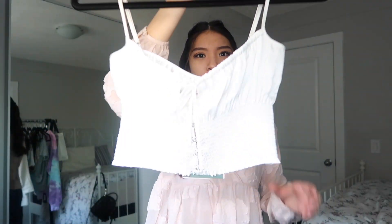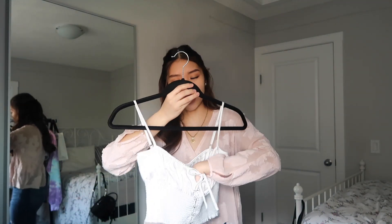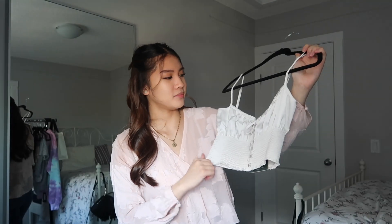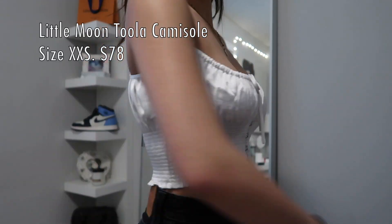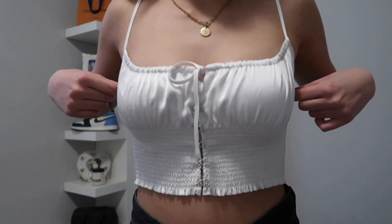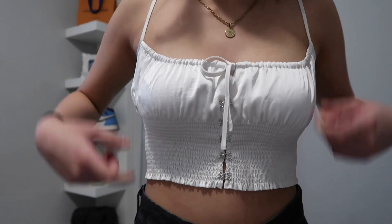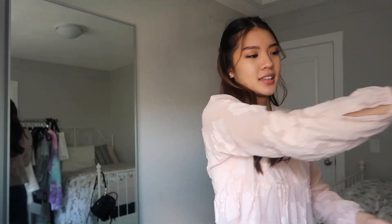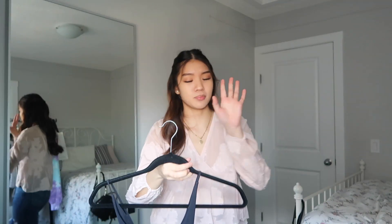The next top is the Tula top — I have a love-hate relationship with it. The boob part is an issue and it fits really weird around this area. I'm not in love with it, so this one is going to be returned.